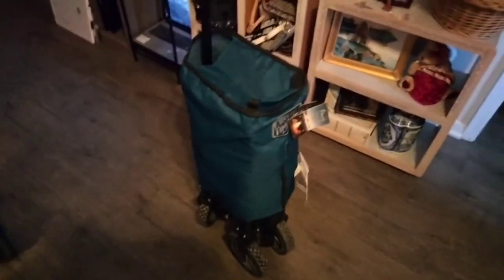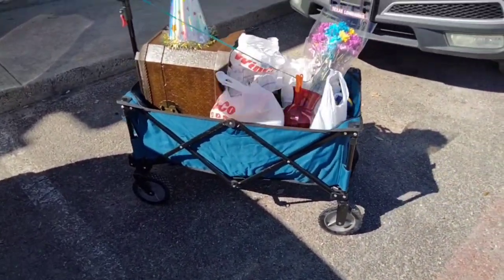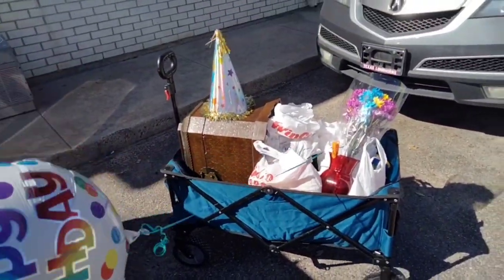Okay, there it is! When it's folded out, it's so cool.